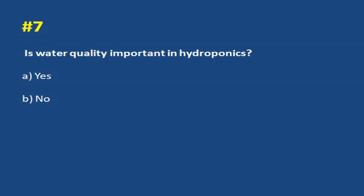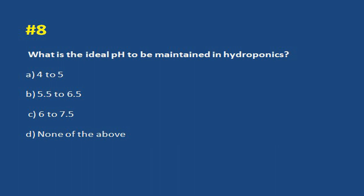Is water quality important in hydroponics? a. Yes. b. No. Answer a. Yes. What is the ideal pH to be maintained in hydroponics? a. 4 to 5. b. 5.5 to 6.5. c. 6 to 7.5. d. None of the above. Answer b. 5.5 to 6.5.